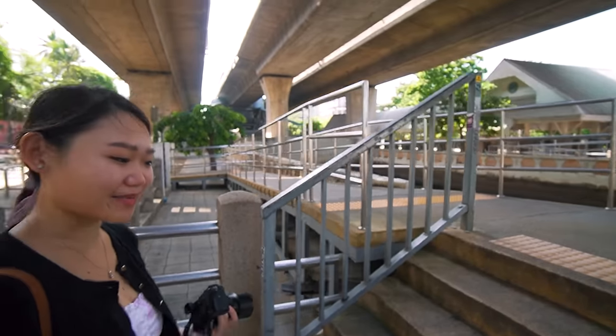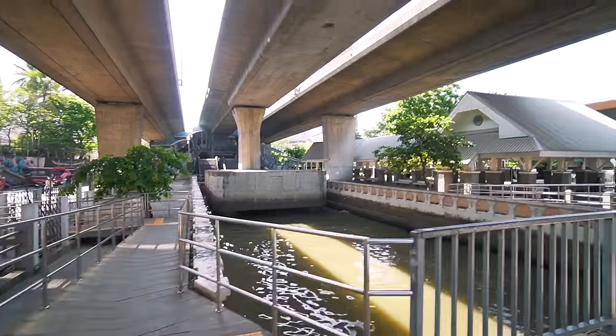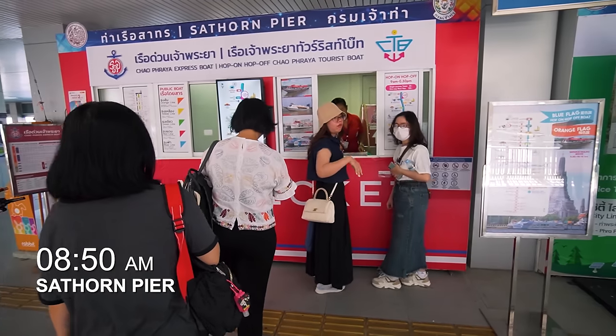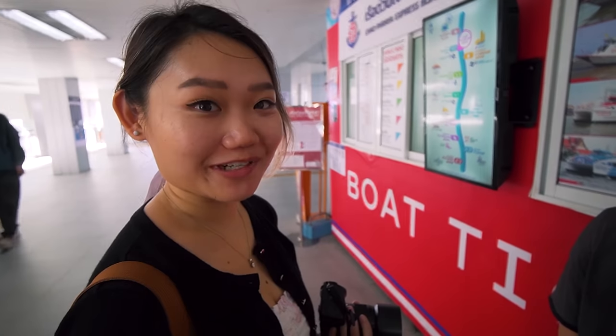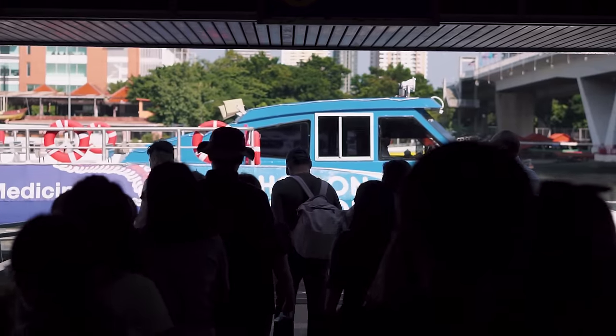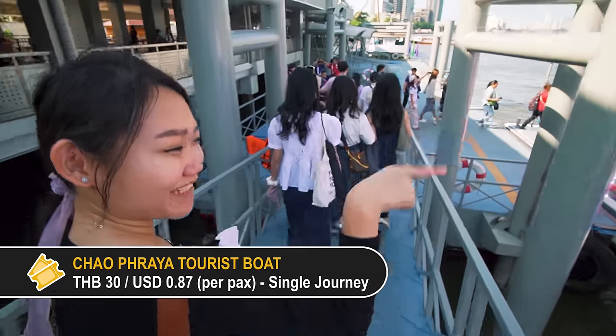We made it in time but we haven't got the tickets yet. We need to find the ticket booth — this kind of feels like an Amazing Race. We really made it here just in time. It's quite a rush.